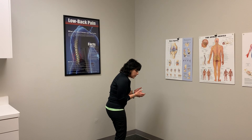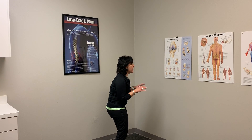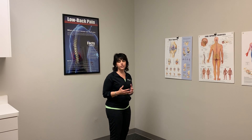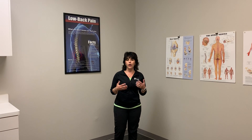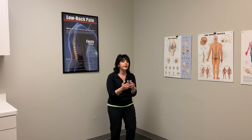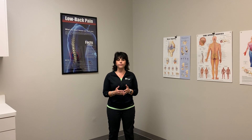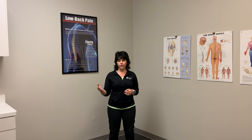We know in today's day and age with computers and technology, we're always on our phones where we're very forward. We're sitting at our desk with a very forward head. Ergonomically, our workstations may not be ideal for the length of time that we're sitting. Many times we come home after a long day, we plop onto the couch and we're sitting in very forward postures for a very long period of time. So in order to counteract the ill effects of that, there are a couple of things that you can do.